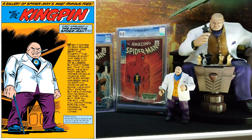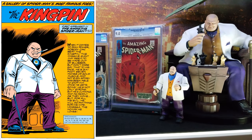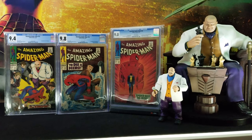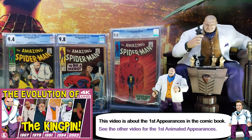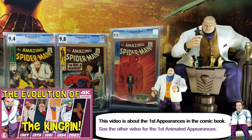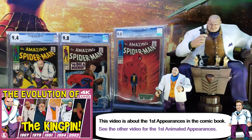Alright, so this week I'm going to continue my Kingpin series of videos. I already went over the statue, the figure, the display, and today I'm going to go more in depth on the comic book itself.